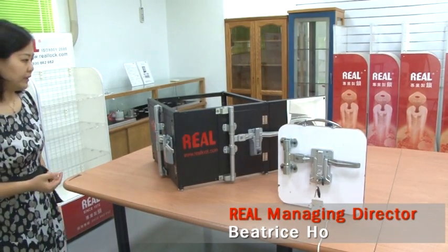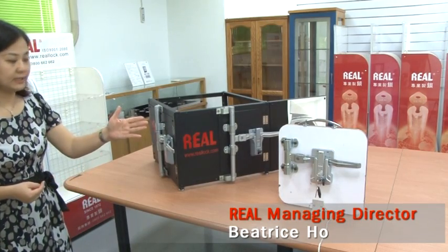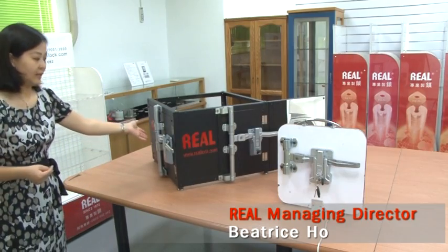We designed one-to-one, one-to-two, and one-to-three systems. The one-to-one system means the lock is only installed on the back doors, like this one.